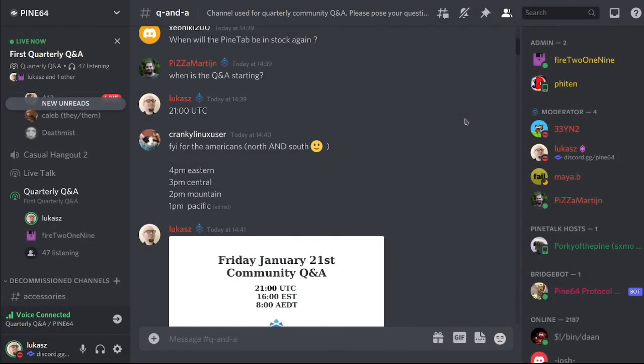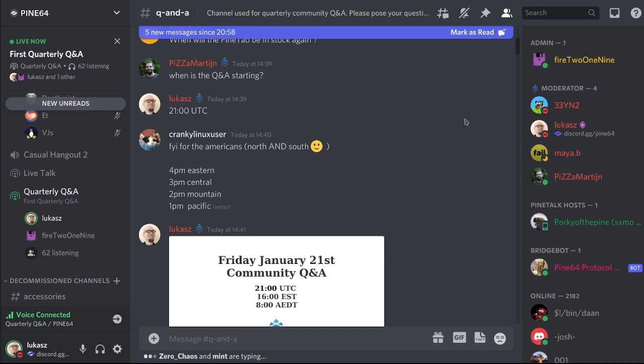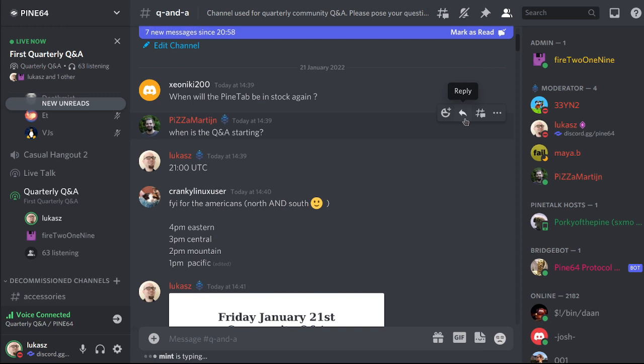Welcome to the first Q&A we're doing. Sorry for starting this way — for those who have been waiting, sorry for us fumbling around with PeerTube. None of us has done it previously, so this is our first attempt. We are also live streaming on PeerTube and our IRC; you can join the Q&A channel which is bridged to the Discord channel. People have been asking questions throughout the day, so I'll start with the first one.